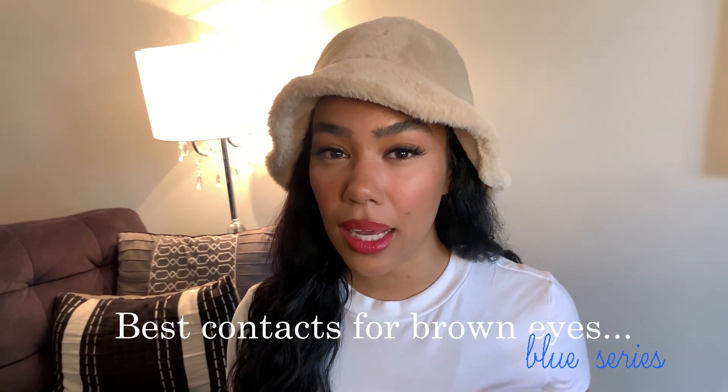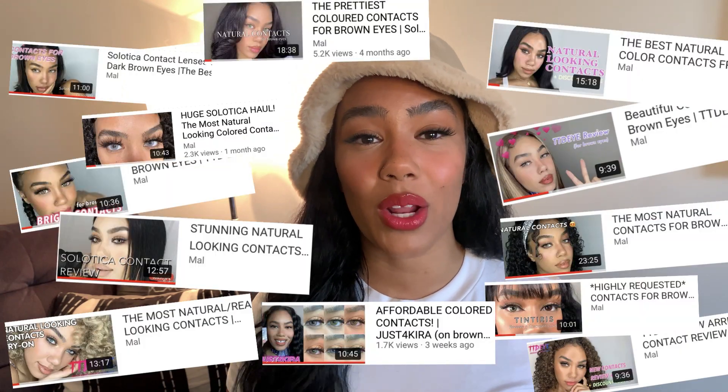Hey guys, welcome back to my YouTube channel. My name is Mal and in today's video I'm going to be doing part one of a new series: what are the best contacts for brown eyes? I have tried hundreds of pairs of contacts — so many different brands, types, and colors. This video is going to be all about the best blue contacts for brown eyes, based off my own personal preferences.